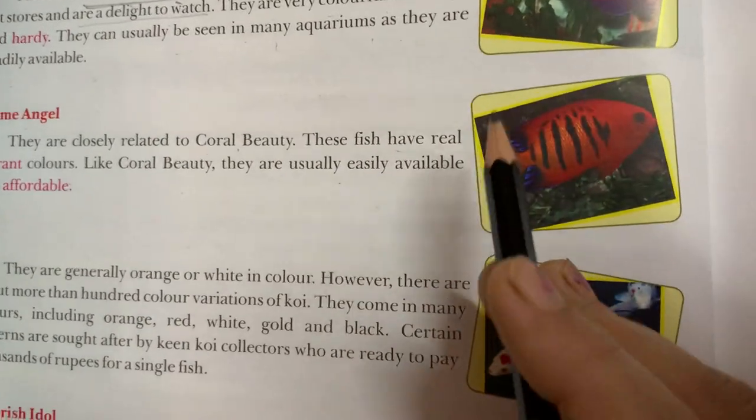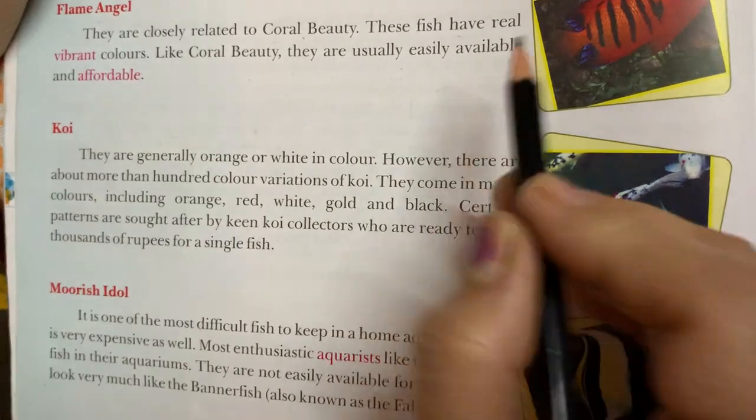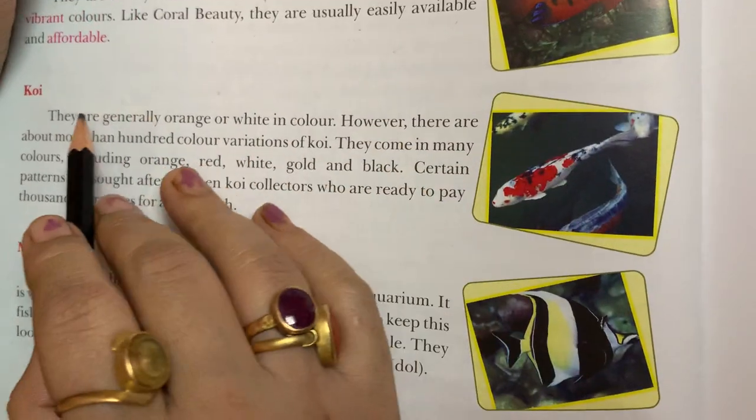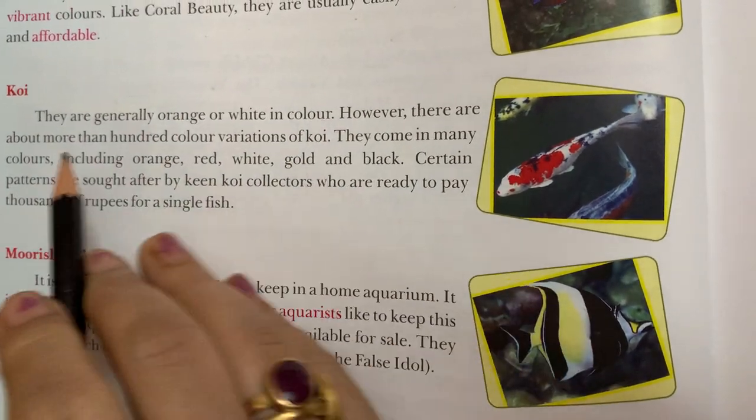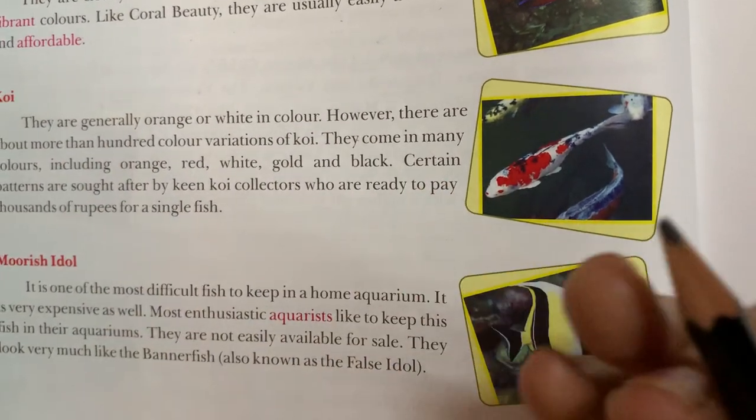Coral beauty is available and affordable — it is not very expensive. Koi fish is generally orange and white in color, with both white and orange being its primary colors.